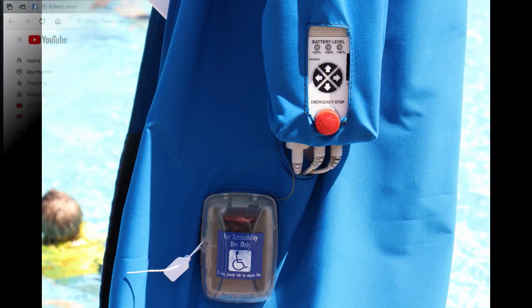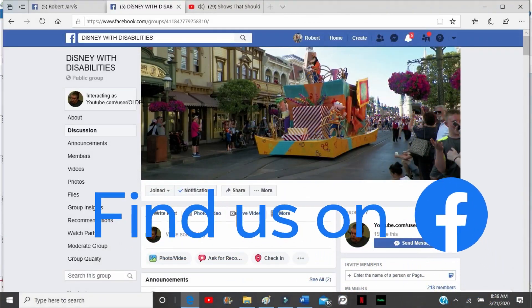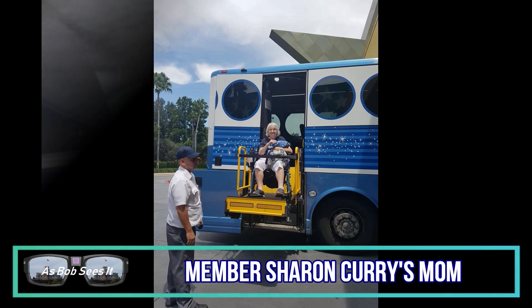In addition to putting out the highest quality videos on this channel, I'm also the moderator of a Facebook group, Disney with Disabilities. Our group members love Disney Parks and Resorts, and they've traveled to them all around the world. They share their expertise with others who have a special need.